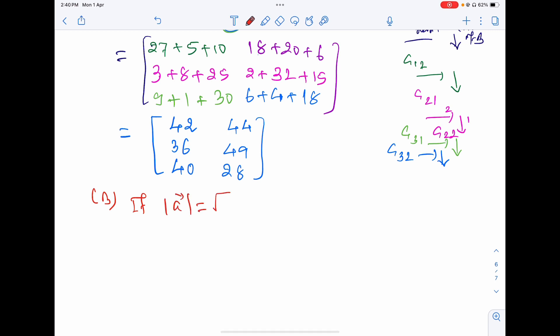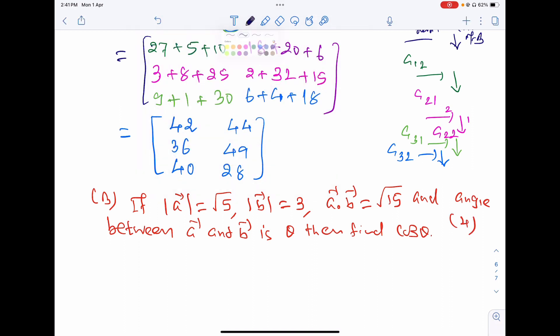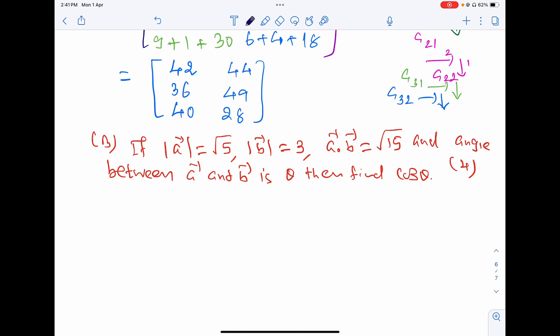Next part: if magnitude of vector a is √5, magnitude of vector b is 3, and a·b = √15, find cos θ where θ is the angle between vectors a and b. This is a direct formula application worth 4 marks.